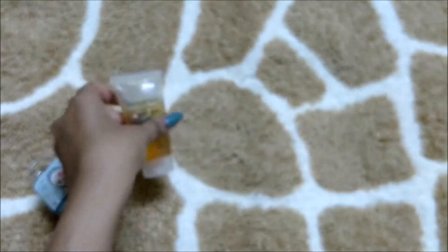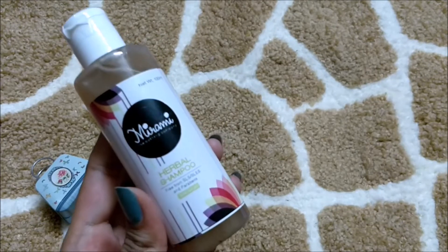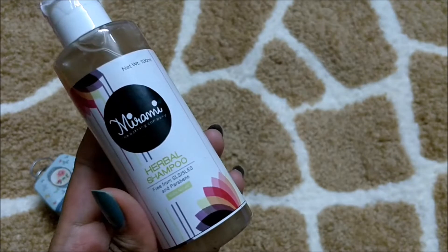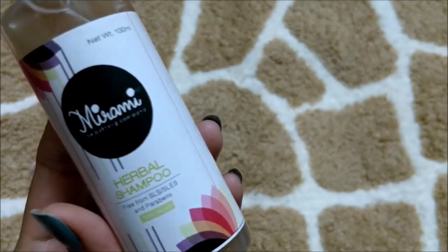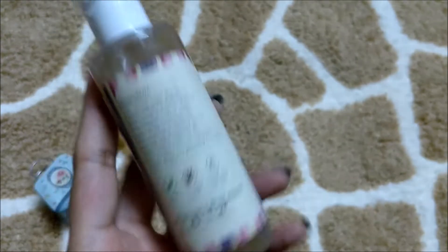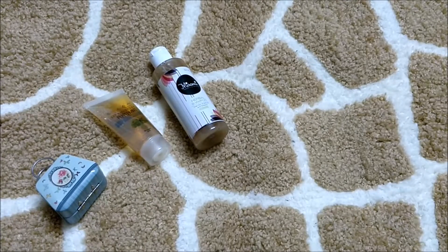Then I got a herbal shampoo which is free from SLS, SLES, and paraben, and it's 100% natural. This is 100 ml of the product. The manufacturing date and ingredients are also written on the packaging. I've already finished my previous shampoo so I'm really looking forward to using this one.